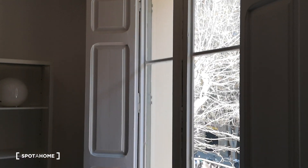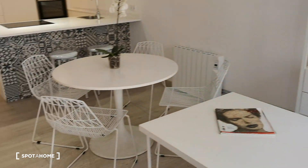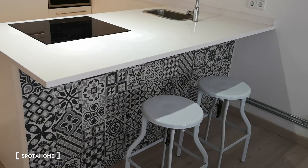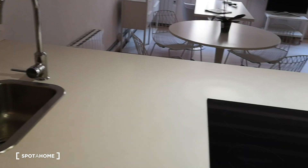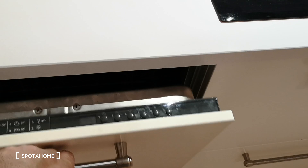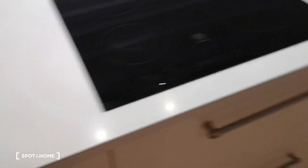These are the original windows of the Eixample area — with those characteristic shutters. We're on the first floor with a street view. This is the dining area, accompanied by a beautiful tiled open kitchen with a super ample space for cooking, serving dishes, and eating at the counter. Everything is brand new and will be provided with everything necessary for cooking.